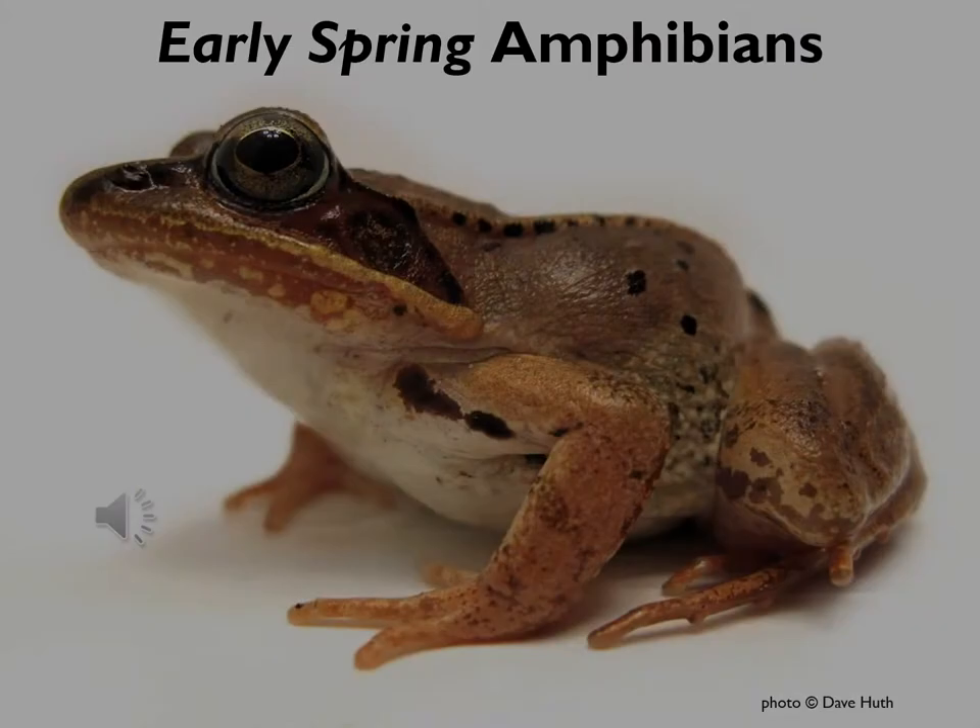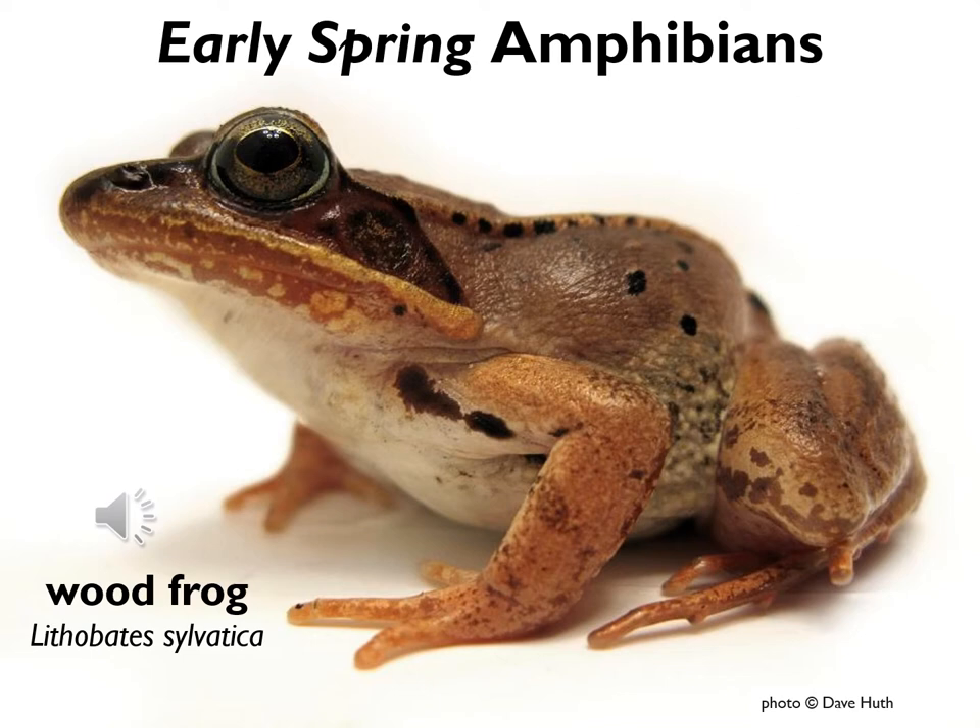Next we have the wood frog, one of our most common amphibians in early spring. These frogs are brown to orange in color, they grow to be about 3 inches long — slightly smaller than the palm of your hand if you're an adult — and they have a very distinctive dark mask behind each eye. That is a key feature for identifying wood frogs.